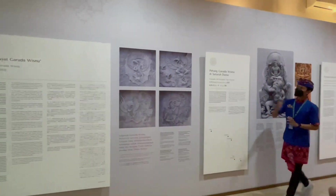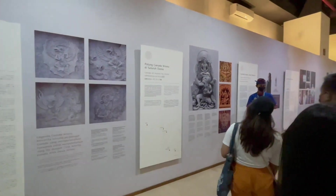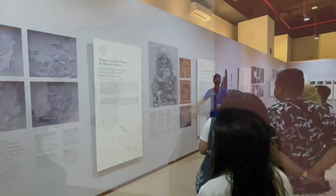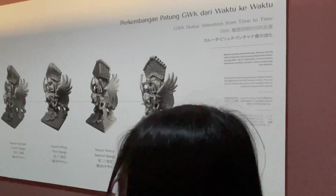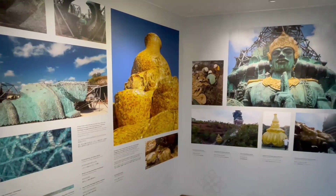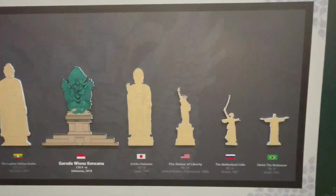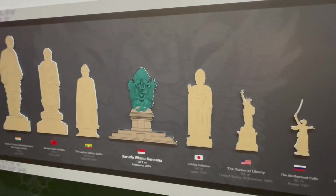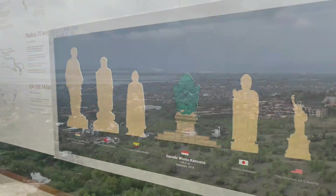Now we're at the 9th floor. The guide is telling us about the Garuda Wisnu Kencana history. The statue is handmade — 200 artisans worked hard to build it. Garuda Wisnu Kencana stands 122 meters tall, making it taller than the Statue of Liberty by up to 30 meters.